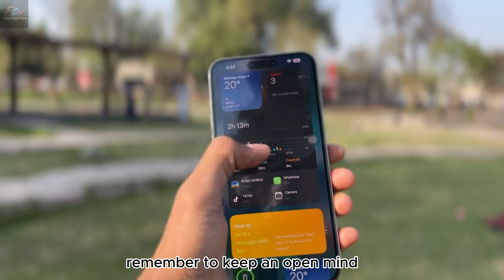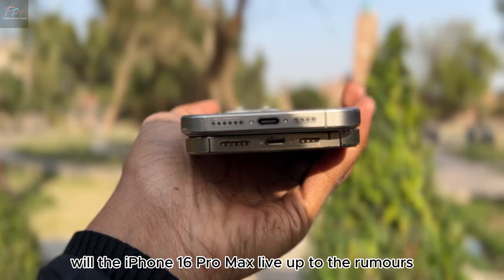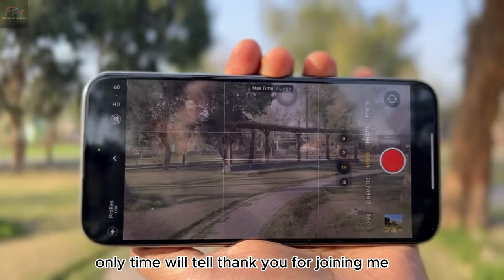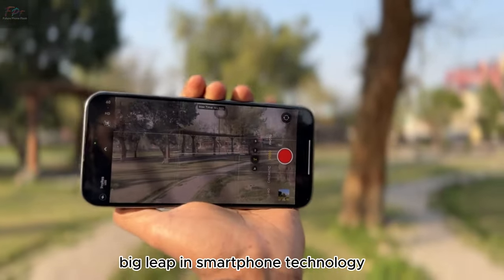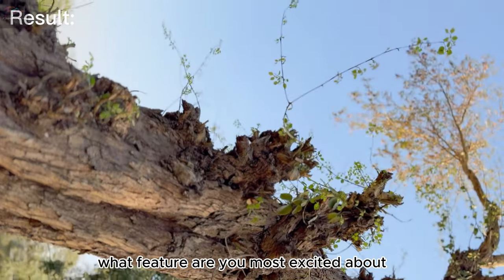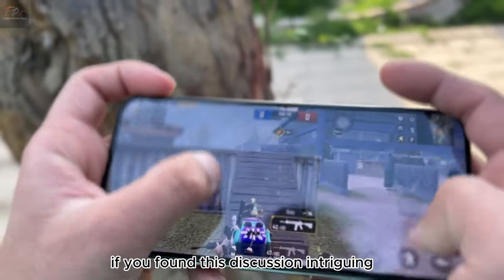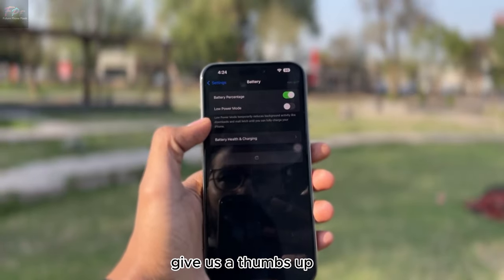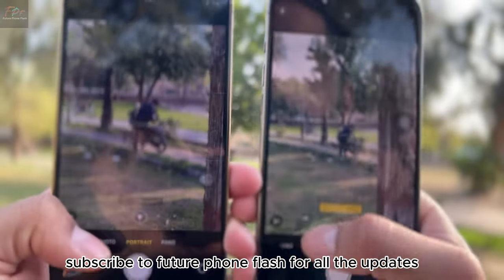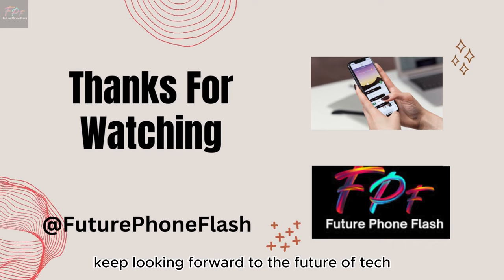Remember to keep an open mind and stay tuned for the official announcement. Will the iPhone 16 Pro Max live up to the rumors? Only time will tell. Thank you for joining me on this exploration of what could be the next big leap in smartphone technology. What feature are you most excited about? Drop your thoughts in the comments below. If you found this discussion intriguing, give us a thumbs up, share with your friends, and subscribe to Future Phone Flash for all the updates you won't want to miss. Until next time, keep looking forward to the future of tech.